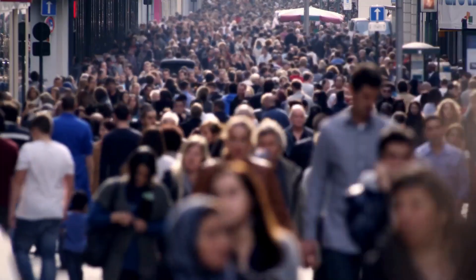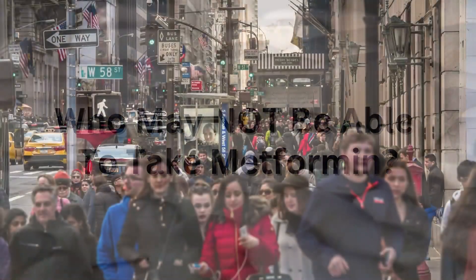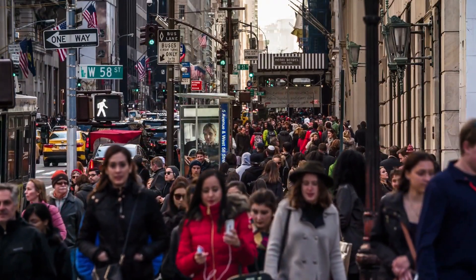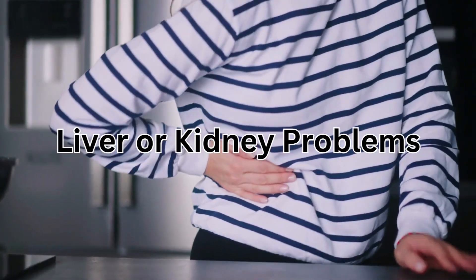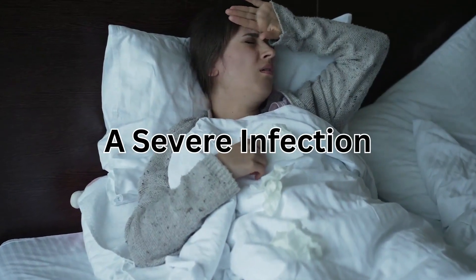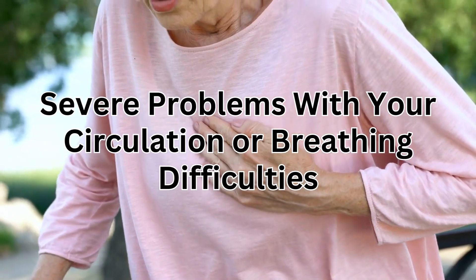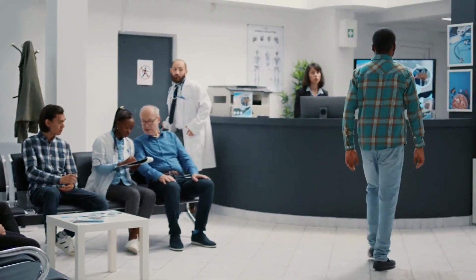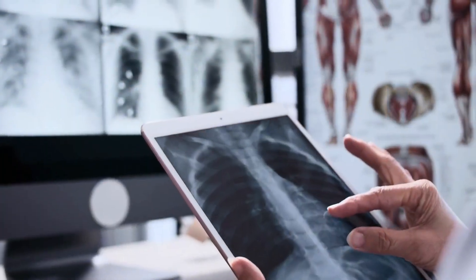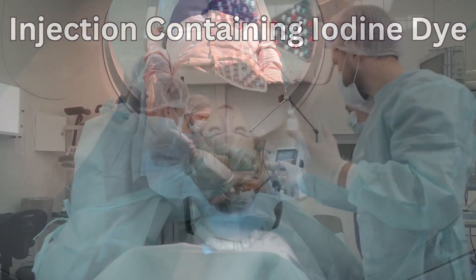Most adults and children aged 10 years and older can take metformin. However, metformin is not suitable for some people. Tell your doctor before starting if you have had an allergic reaction to metformin, have uncontrolled diabetes, have liver or kidney problems, have a severe infection, are being treated for heart failure or have recently had a heart attack, have severe circulation problems or breathing difficulties, or drink a lot of alcohol. You may also need to stop taking metformin before surgery or certain medical tests, such as an X-ray or scan involving the injection of an iodine-containing dye into your blood, or surgery where you'll be put to sleep.